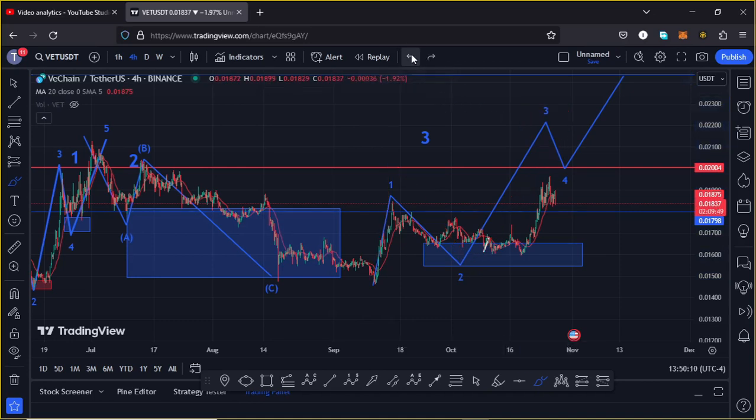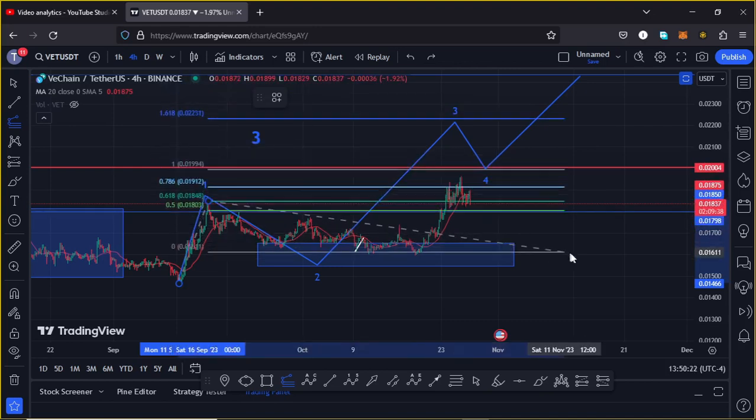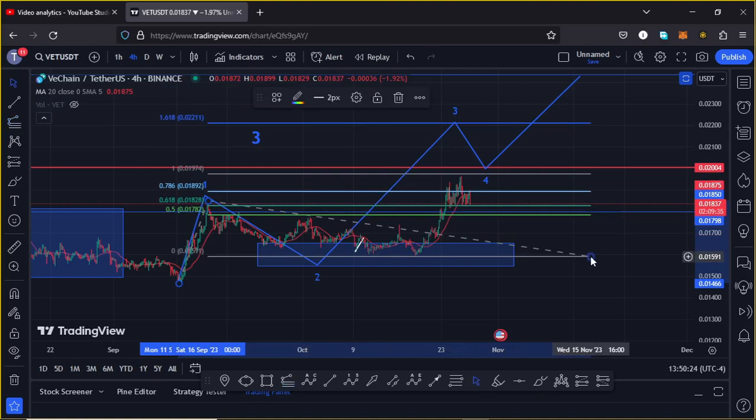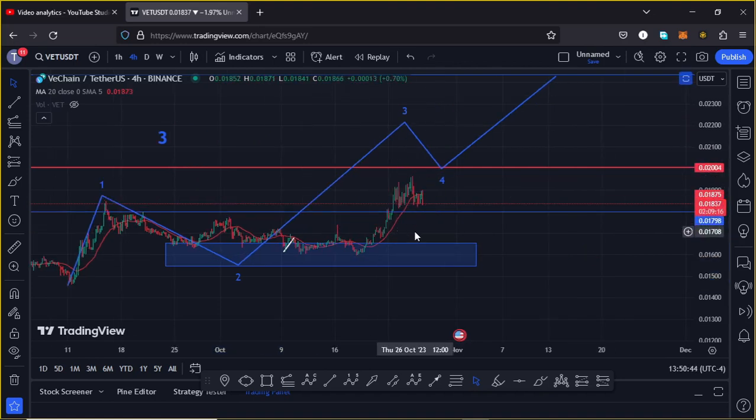In my past videos I have been giving you target areas for the third wave by connecting the trend-based Fibonacci from the low of wave 1 to the high of wave 1, then dragging the fibs to the low of wave 2, giving me a minimum target area at the 1.618 fib level — at around the $0.02211 mark. That is the minimum we can expect VeChain to reach in wave 3, but for that to play out we need to continue holding above support at around the $0.01798 mark.